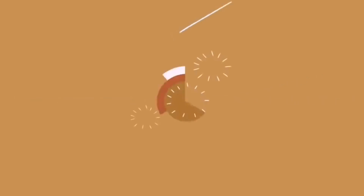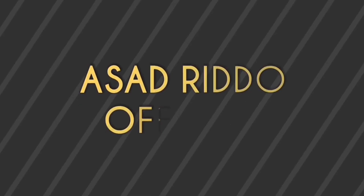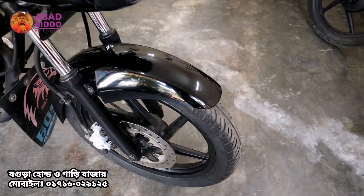Assalamualaikum. Welcome to Asad Riddo Official Channel. In this video, I have a model of a 2016 Pulsar bike.